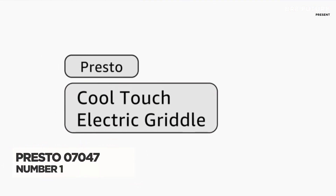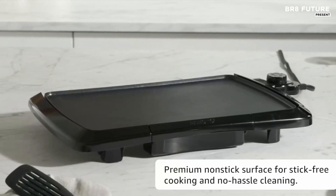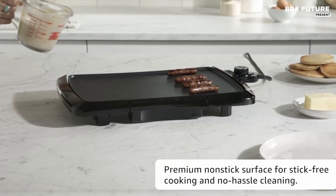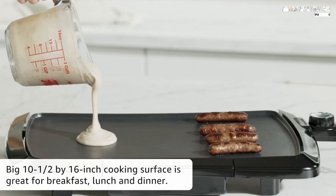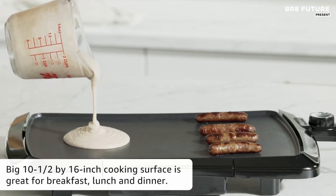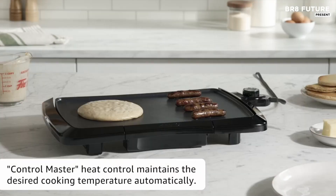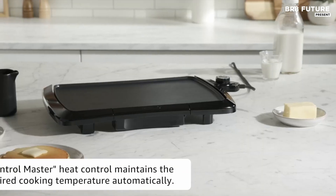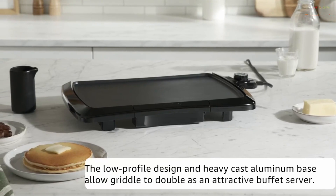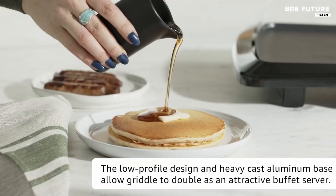The Presto 07047 Electric Griddle offers a spacious cooking experience featuring a generous 10.5 by 16 inch cooking surface. The built-in backstop ledge simplifies food handling, making it easy to slide meals onto plates or serving dishes without mess. Safety is prioritized with its cool touch base, ensuring the front and sides remain comfortable to touch during cooking. The PFAS-free ceramic non-stick surface provides excellent food release properties, allowing you to prepare everything from pancakes to stir fries without worrying about sticking, and cleanup is equally effortless. The Control Master heat control feature automatically maintains your desired cooking temperature, ensuring consistent results every time.